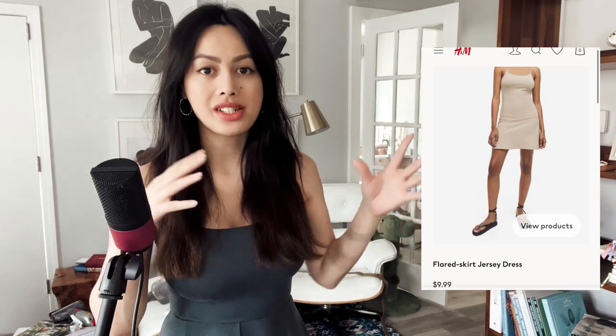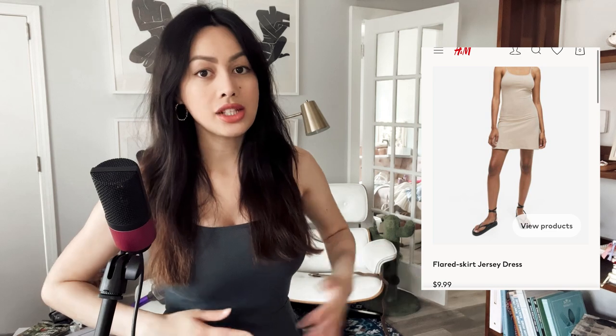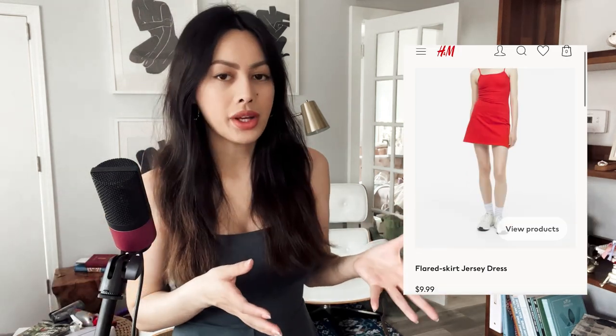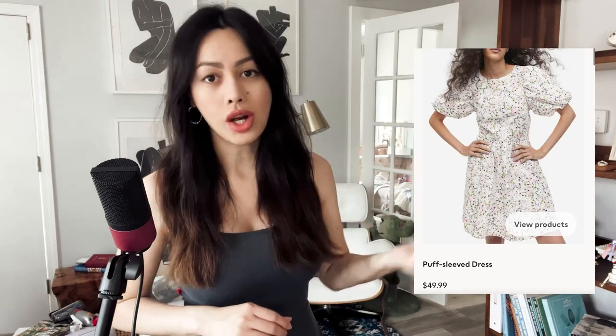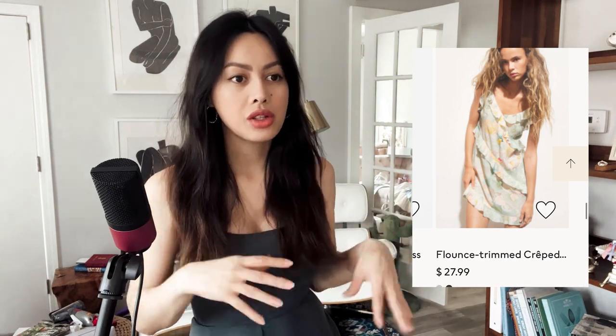If you wear camisoles underneath your shirts, make sure they're also breathable. I like to wear a silk camisole, though I've also worn cotton ones. Hand-wash your clothes if you can — especially in summer when you're constantly washing sweaty things. I'll have a video linked below on how to wash your delicates. It seems like a lot of work, but once you get into the habit you'll appreciate your clothes more.